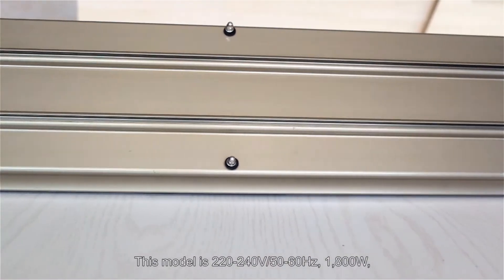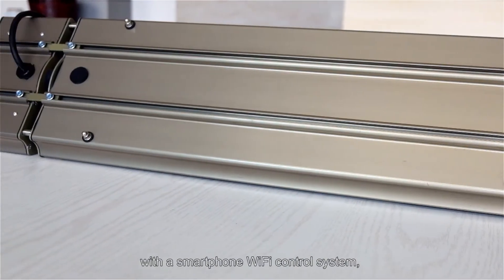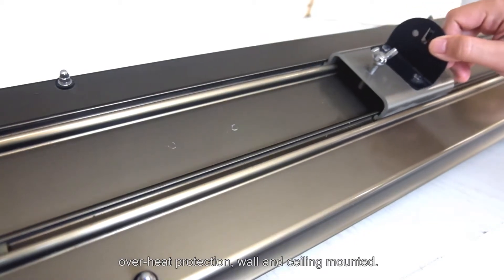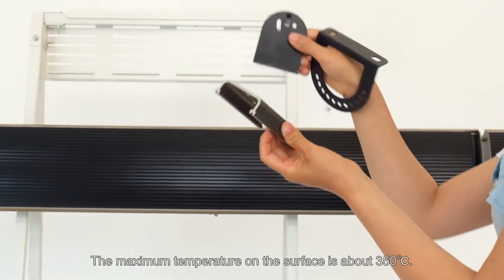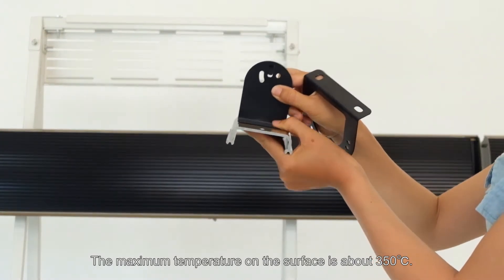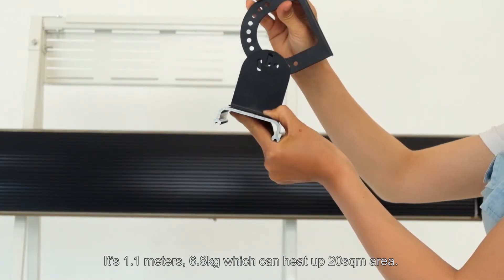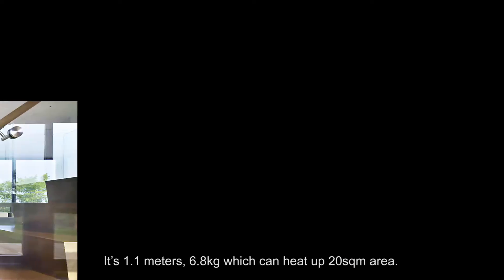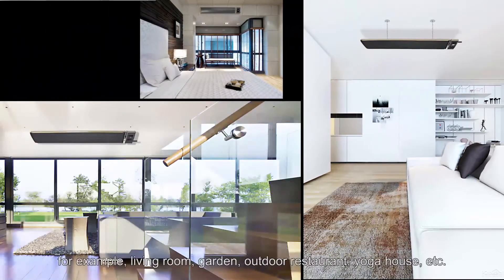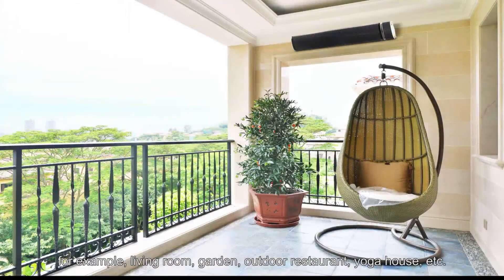This model operates at 220 to 240 volts, 50 to 60 hertz, 1800 watts, with a smartphone Wi-Fi control system, and supports wall and ceiling mounting. The maximum surface temperature is about 350 degrees Celsius. It measures 1.1 meters and weighs 6.8 kilograms, and can heat up a 20 square meter area. It's perfect for residential and commercial projects — living rooms, gardens, outdoor restaurants, yoga studios, and more.